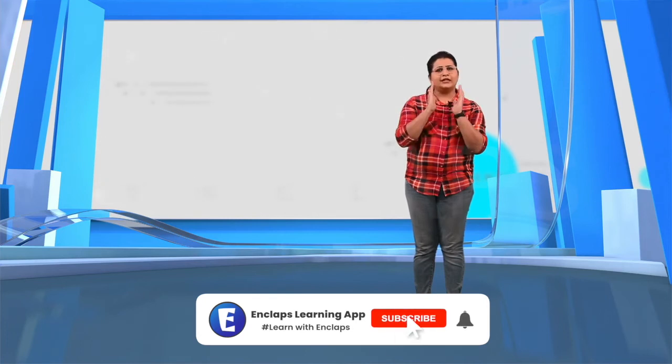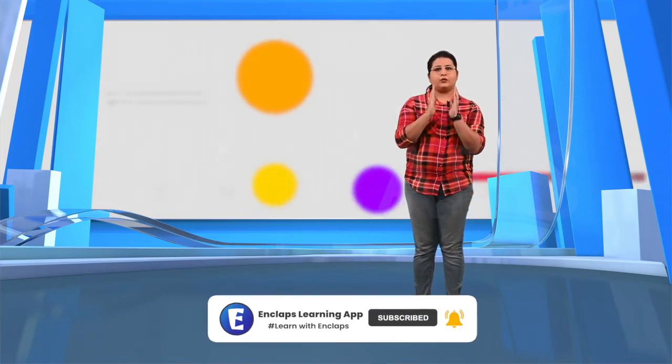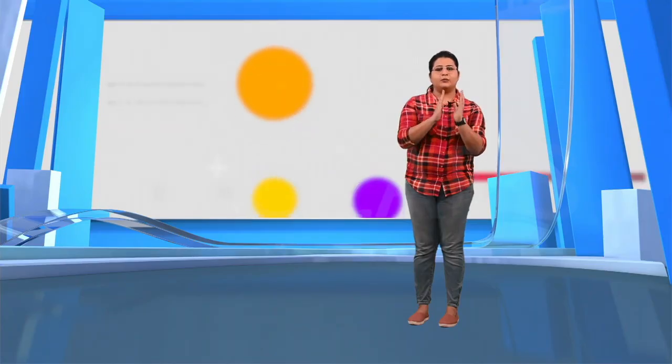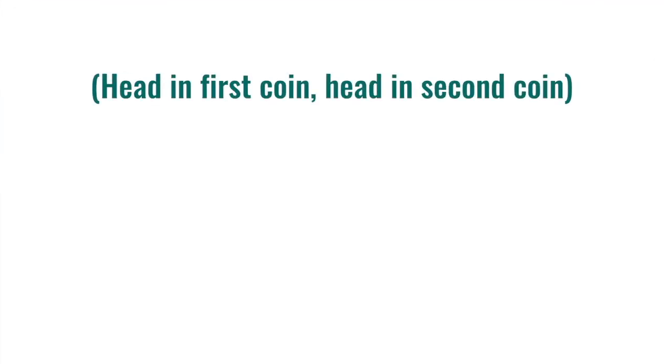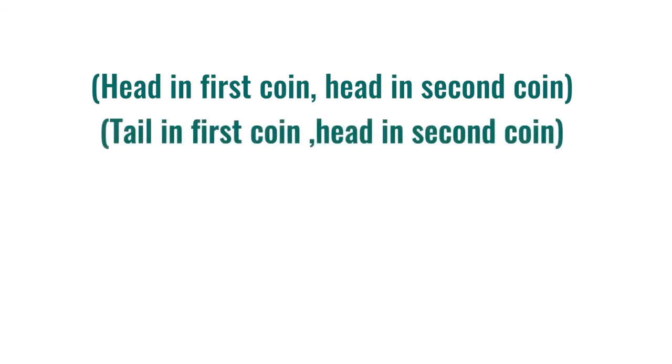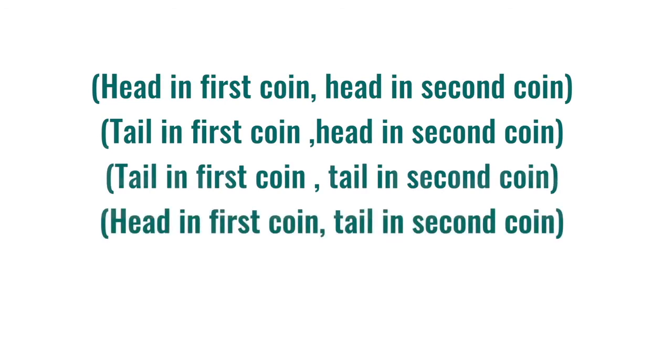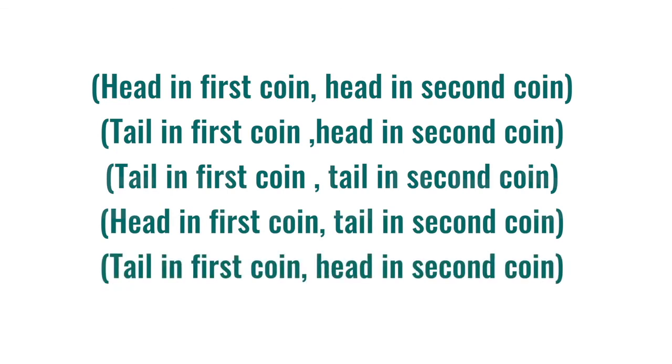Whenever we calculate probabilities, we need to take care of one more thing. Suppose we are tossing two coins together. Then the outcomes can be two heads, two tails, or one head and one tail. If we say the probability for each of these outcomes is one by three, it's wrong. Let's see the possible outcomes again: head-head, tail-head, tail-tail, and head-tail — a total of four pairs. Hence, the probability for each of these outcomes is not one by three but one by four.